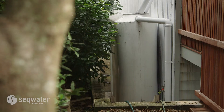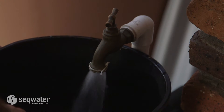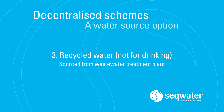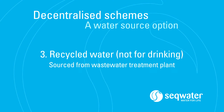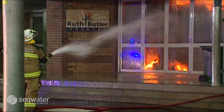Rainwater is not a resilient supply. If there is no rain, there's no rainwater. And the harvesting of rainwater is limited by the available storage capacity — the bigger the tank, the more water it can capture when it does rain. In general, decentralised recycled water schemes are designed to supply water that's not for drinking. Uses include irrigation, industry, or in homes — for example, toilet flushing and garden watering.